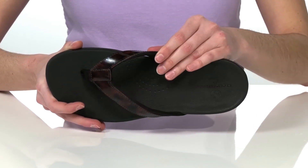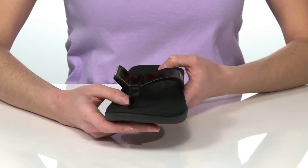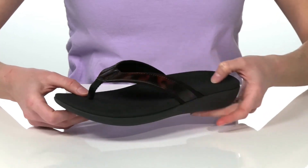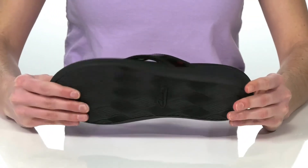It also has a contoured shape with a raised arch to give you support. There's a thong strap on the top that has a soft toe post at the front which won't dig into your skin. It's all on top of a flexible and textured synthetic outsole.